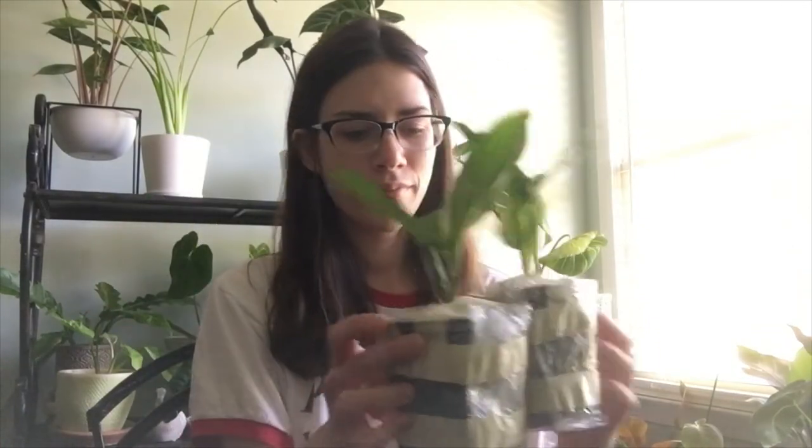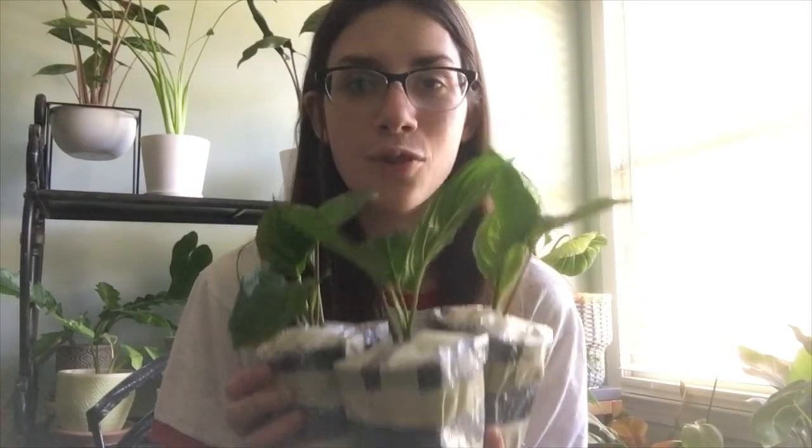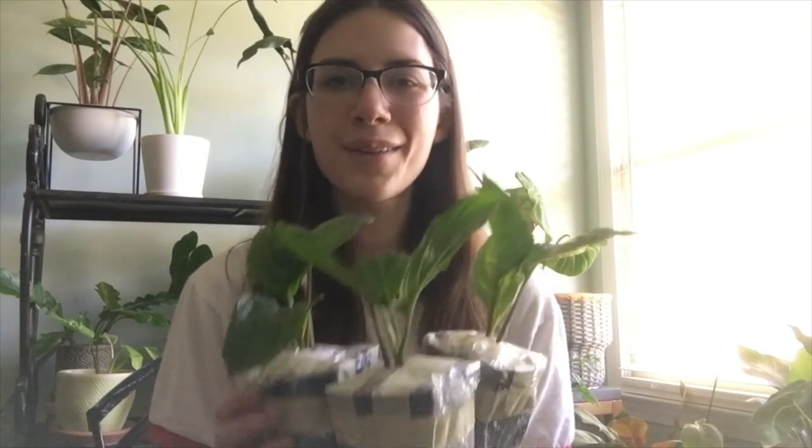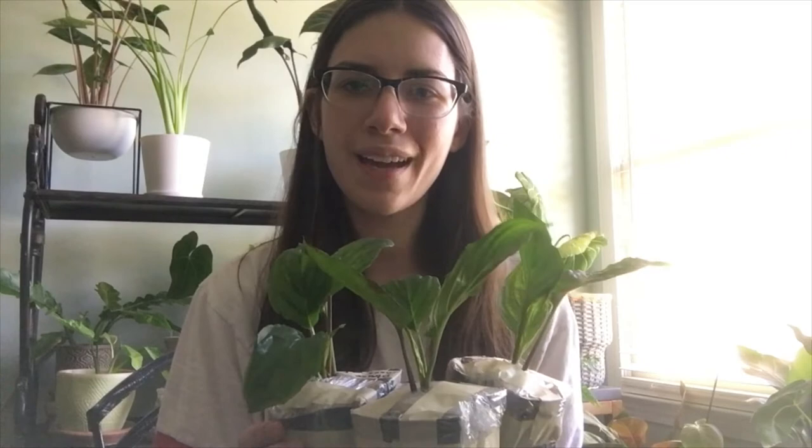When I opened the box — they sent it in those long triangle priority mail boxes — I was a little confused because I thought this was a small plant based on the picture. I opened the box and they sent me one, two, three plants. I ordered two and they sent me three. I almost cried when I opened that box. It just made me really happy, I was really surprised, and it was so sweet.